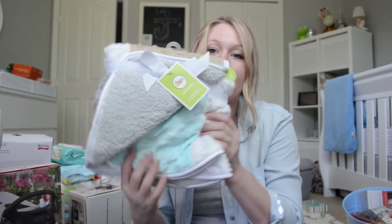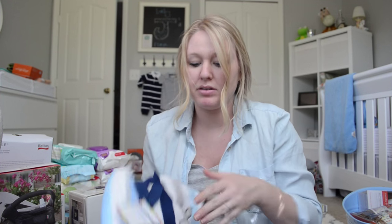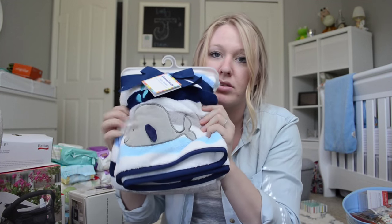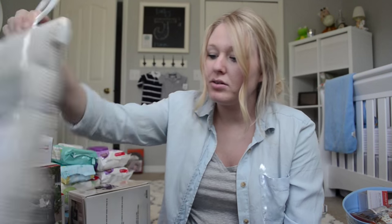We got blankies — I didn't register for any, actually I did register for some but those are in the registered pile. I knew people would get us blankies anyway, so that's why I didn't register for more. So cute — a whale one. These are actually swaddlers, but close enough.